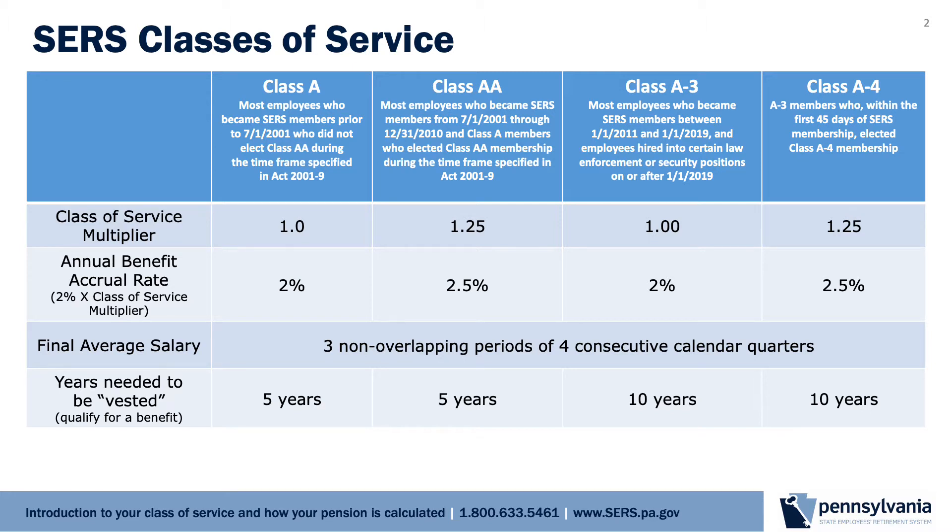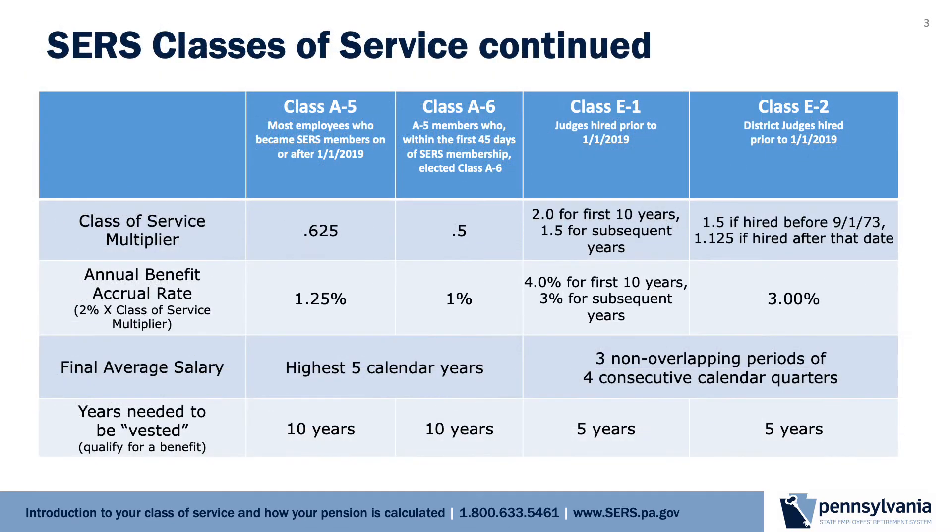There are approximately eight classes of service. Classes A and AA apply to most employees hired prior to January 1, 2011. Classes A-3 and A-4 apply to employees hired between January 1, 2011 and December 31, 2018, and to those employees hired into certain hazardous duty law enforcement and security positions since January 1, 2019. Most new employees hired since January 1, 2019 are in the A-5 or A-6 classes.